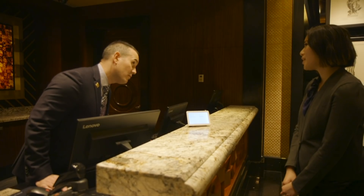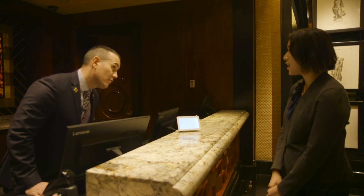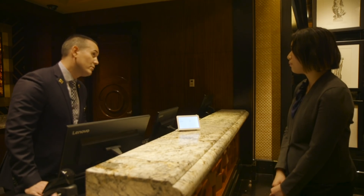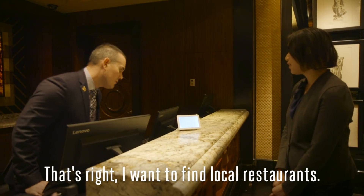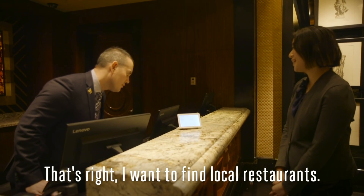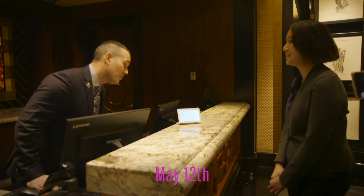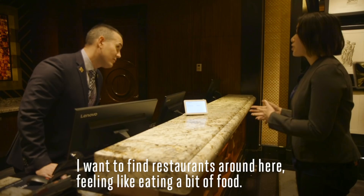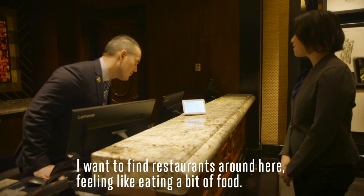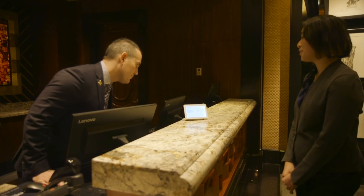Restaurant? 餐廳? 沒錯，我想要找這邊的餐館。我想要找這邊的餐館，我想要吃點食物。 I want to find a restaurant here to eat some food.